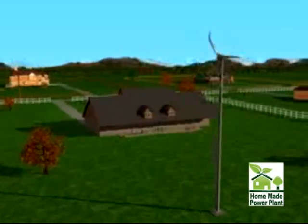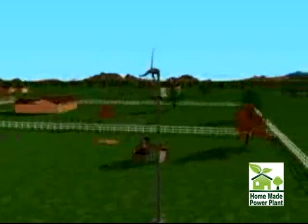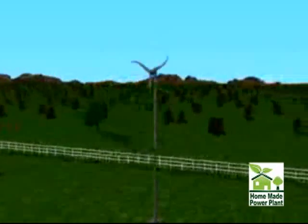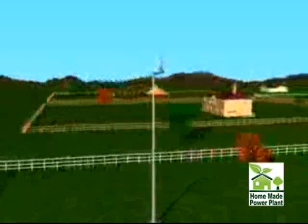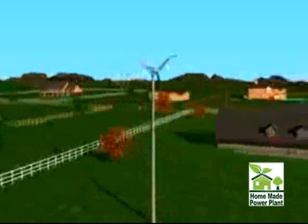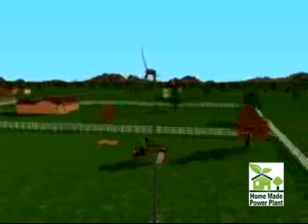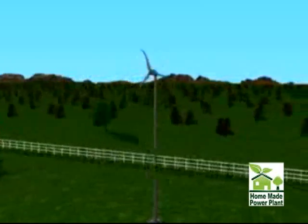Designed to work in residential neighborhoods, Skystream will quietly, efficiently, and reliably produce energy without creating any undesirable impact to the surrounding environment. What makes Skystream so unique is its ability to produce electricity at a rate equal to or less than many retail utility costs, offering homeowners an option against the ever-increasing cost of electricity.